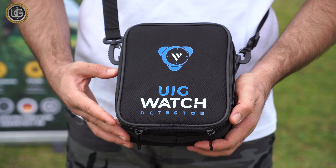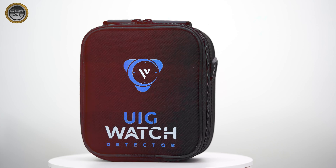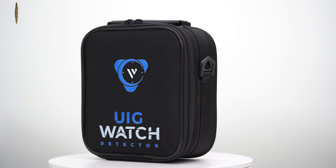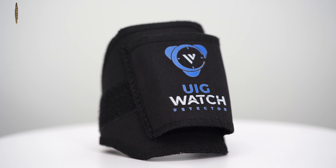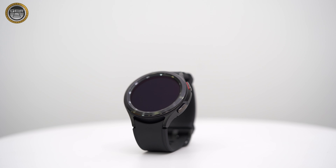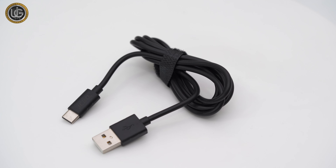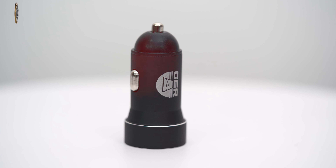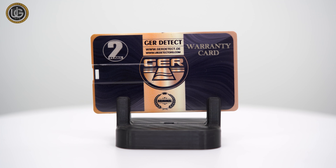Device components: the UIG Watch device consists of a device carrying and protecting case, the device's main unit, main unit quiver, and a smartwatch provided as a gift with the device. Also included are the device's home charger with cable, car charger, smartwatch charger, and a two-year warranty card.